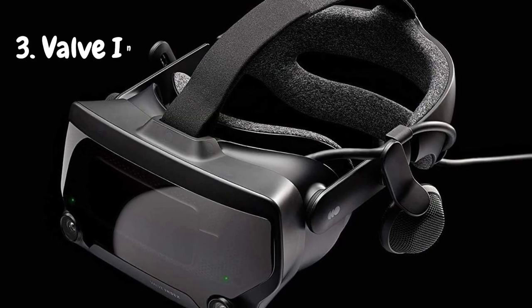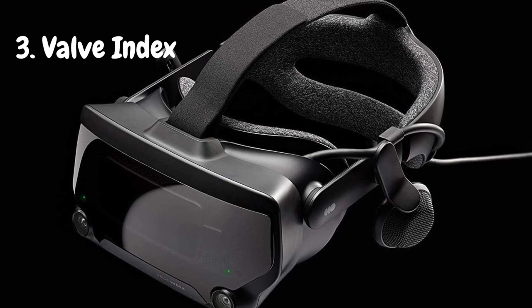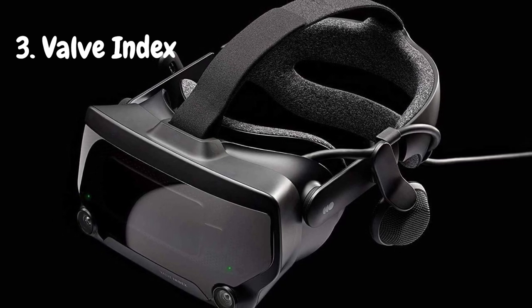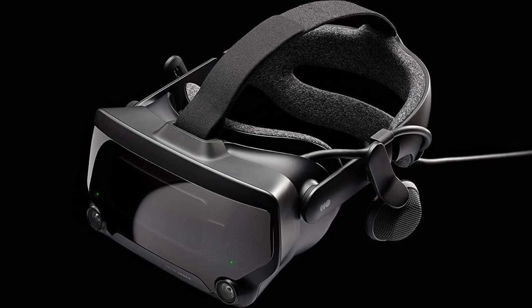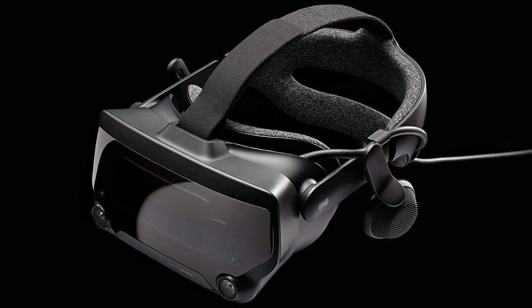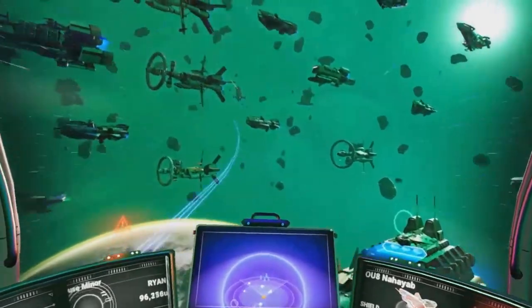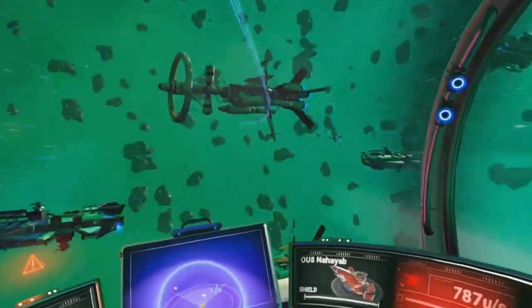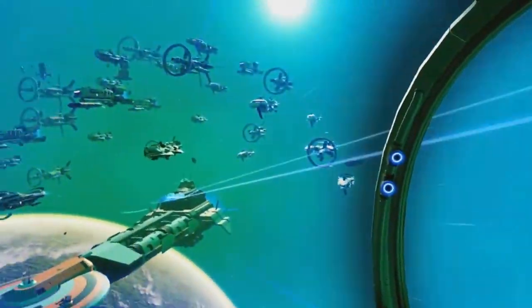Next, we take a look at the Valve Index. First off, the Valve Index is all about premium quality. The build feels robust, and the materials are top-notch, making it comfortable to wear even during extended play sessions. The visuals are stunning, with a resolution of 1440x1600 per eye and a refresh rate of up to 144Hz. The visuals are buttery smooth and incredibly immersive.